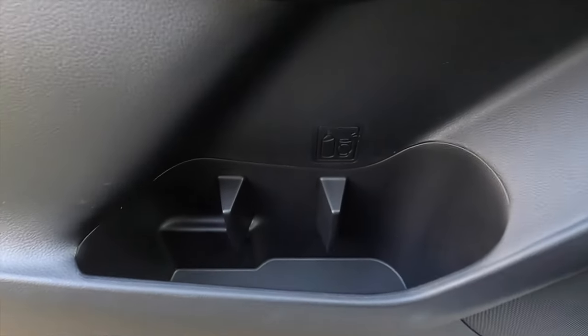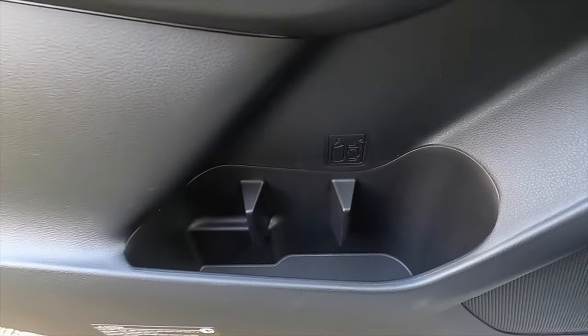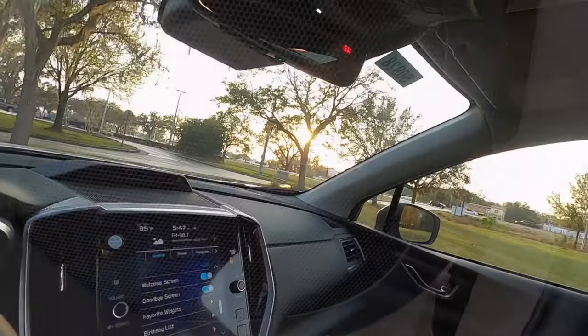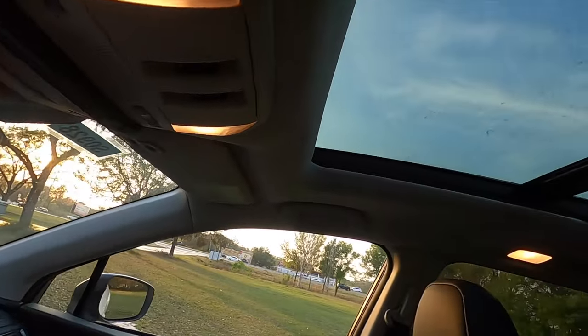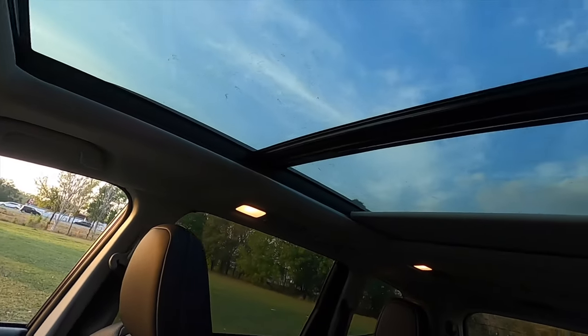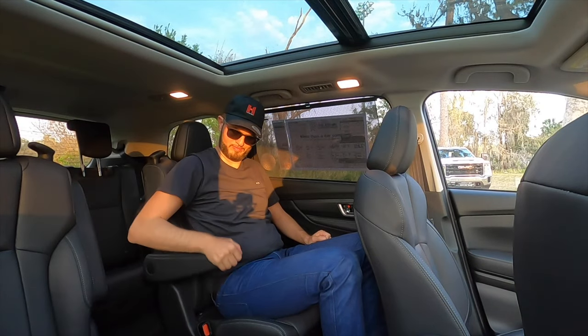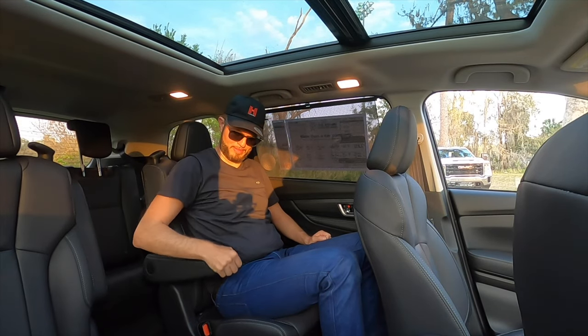The storage pocket is smaller with three beverage or bottle holders in the upgraded Harman Kardon sound system. And it wouldn't be an SUV without the large panoramic moonroof that extends to the second row.